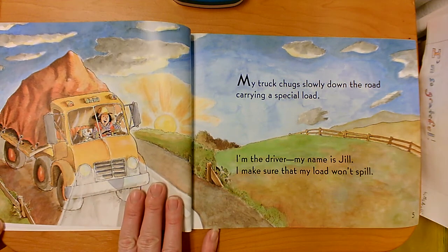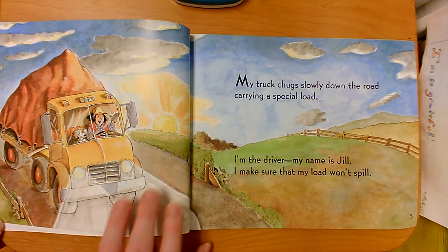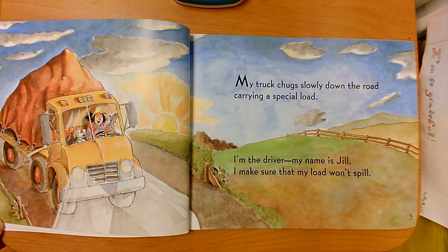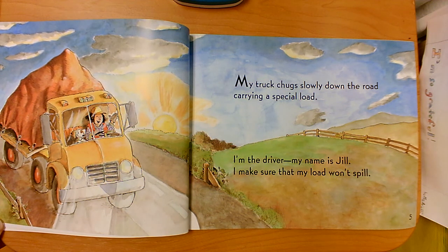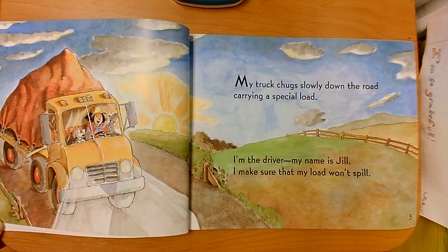My truck chugs slowly down the road, carrying a special load. I'm the driver. My name is Jill. I make sure that my load won't spill. Not only is it going to be an addition book, it's also a rhyming book. Fantastic — I love rhyming books, but we'll focus on addition.